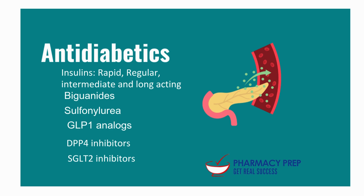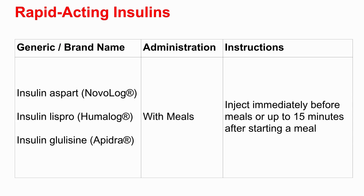Let's start with the ones closely tied to the meal itself — rapid-acting insulins. The guide lists insulin aspart, lispro, and glulisine. The instruction is 'with meals,' but more specifically: inject immediately before meals or up to 15 minutes after starting a meal. That window is pretty tight. Why so specific? Because these work really fast — they need to be there just as glucose from your food starts hitting your bloodstream. Too soon and you could go low before eating; too late and your sugar spikes.